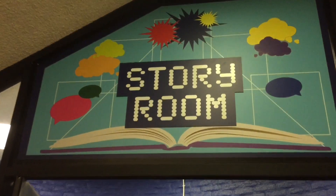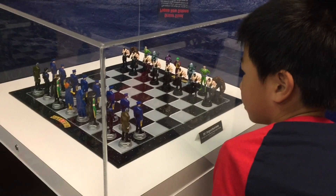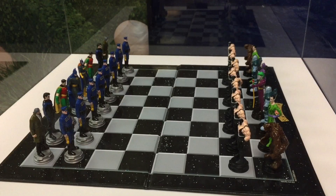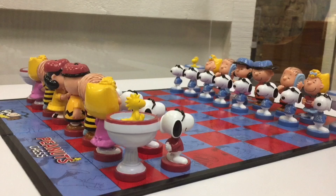In this room there are many cool chess sets such as Disney, DC Superheroes, Transformers, Harry Potter, and the Peanuts.